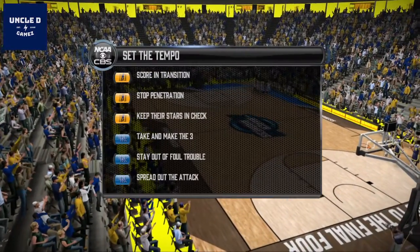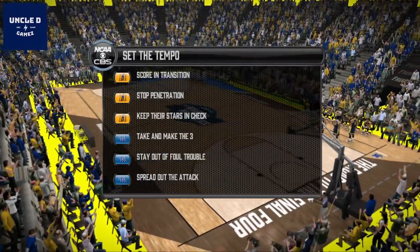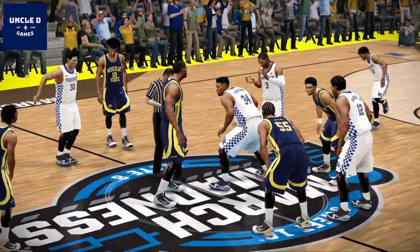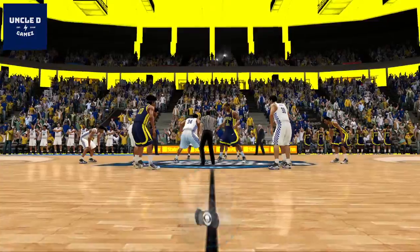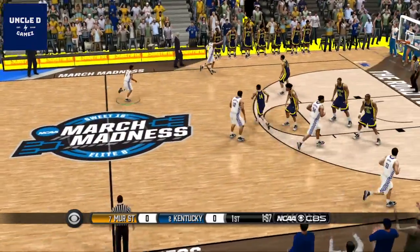Here's a look at how these teams plan on controlling the tempo. We've officially begun the first half of play.